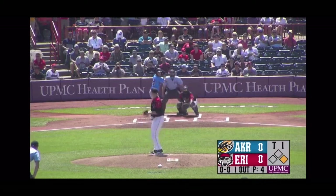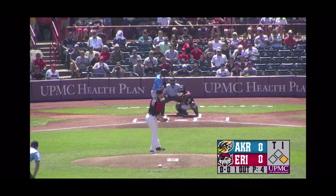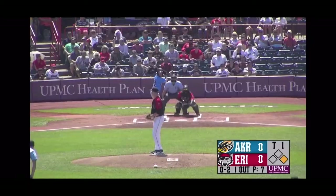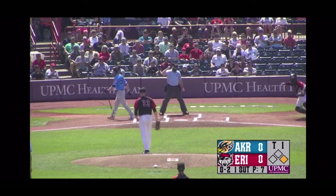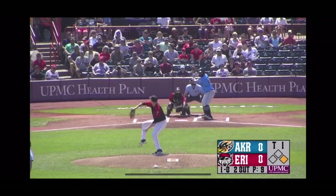Clement has his lead. First pitch — there's a breaking ball in there for a called strike. There's a check swing on a breaking ball. He went around. Former Indians farmhand. 0-1.